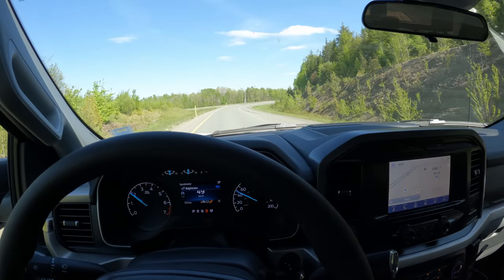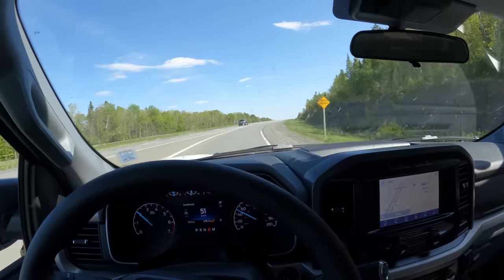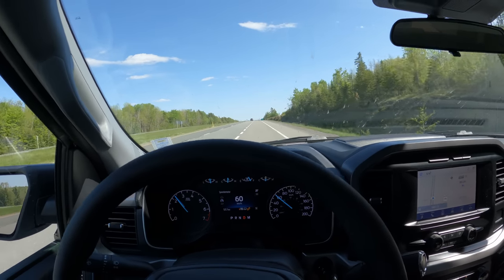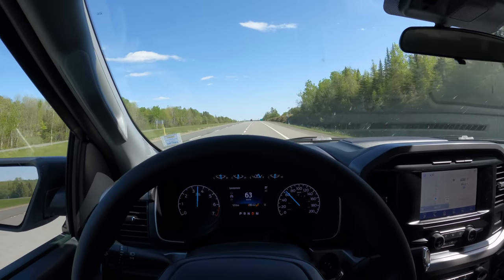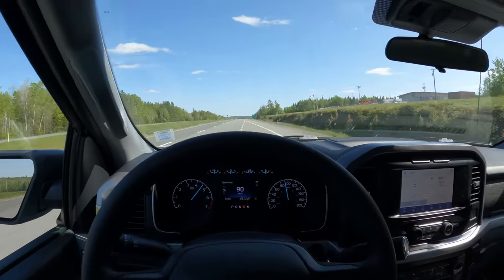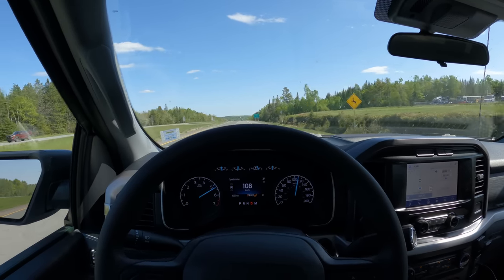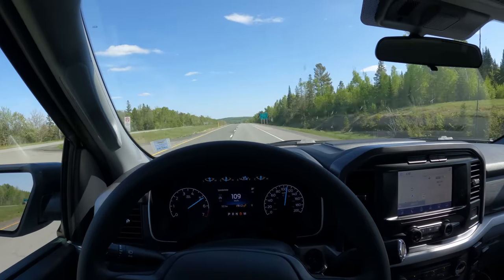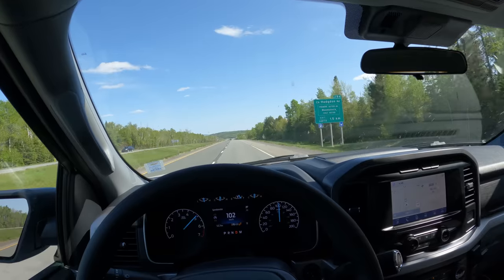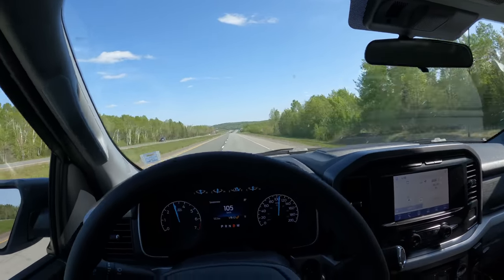We are pulling back onto the highway. We'll do our speed test again — get up to 60 kilometers an hour and drop the hammer. She's a spicy girl. She gets up to speed real nice, no doubt about it. Plenty of power.